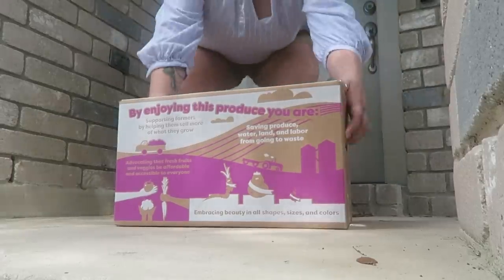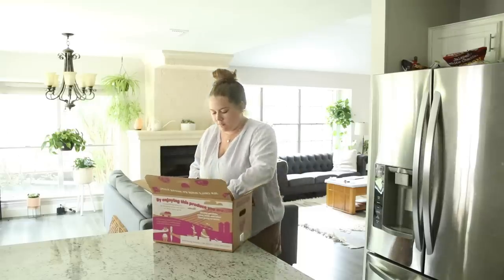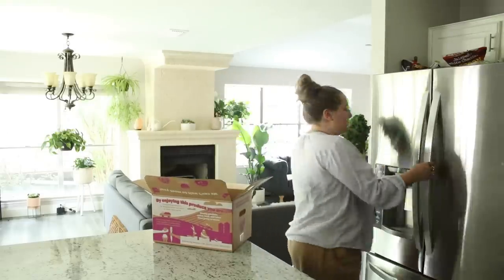The third place I get groceries from is Imperfect Produce — a service that takes fruits, vegetables, and other products that don't get sold in supermarkets and would otherwise be thrown out. Sometimes produce gets rejected by the farmer before it even reaches the store because it's not pretty enough. I have a video that goes more in depth on that. The fourth place I supplement with is HEB in Texas, for anything I can't find at the other three sources.